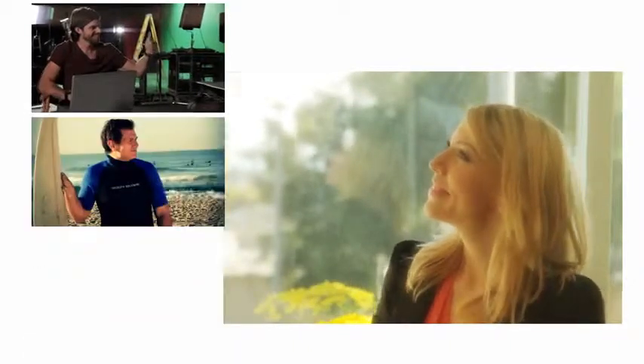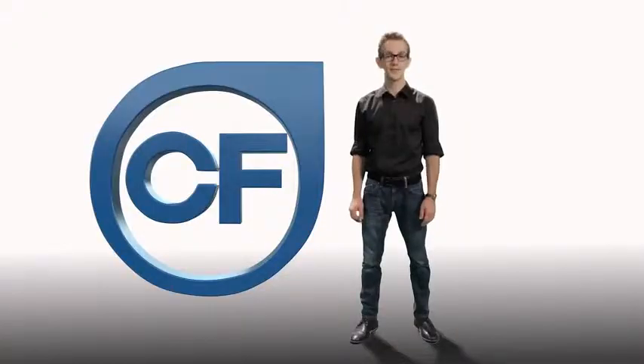So you see, with Casting Frontier, Cindy is nothing short of a casting rock star in her clients' eyes. See how Casting Frontier can elevate your casting career. Contact our friendly team for a demo today.